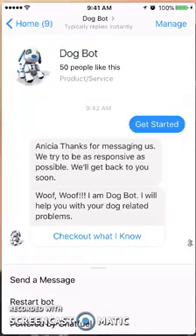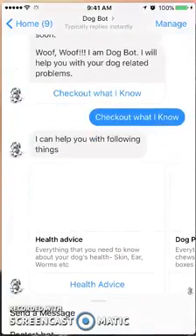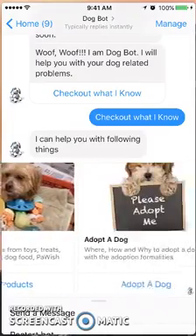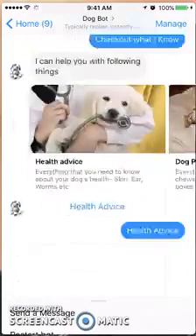They can help you with any of your dog-related problems or issues. There is a menu at the bottom where you can always restart the bot. I'm going to follow along with the prompts and check out what I know. Here are some of the things this bot can help you with: health advice, dog products, or adoption. Let's start with the first category and go under health advice.